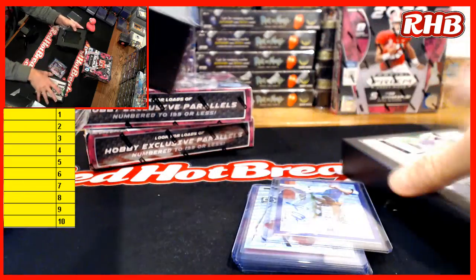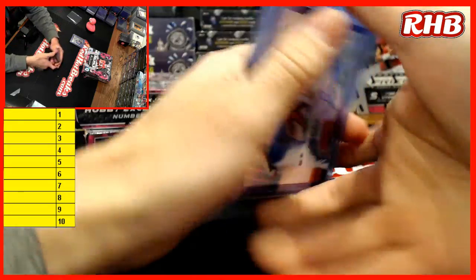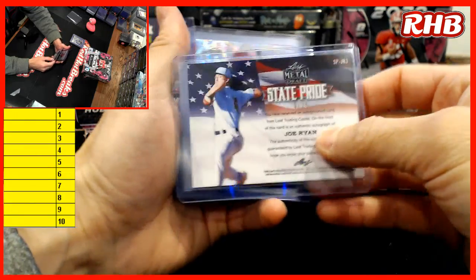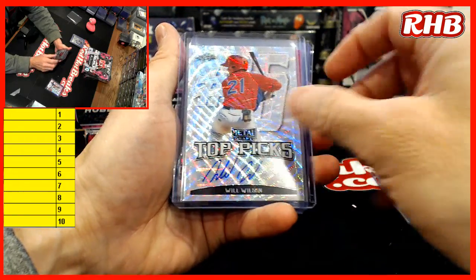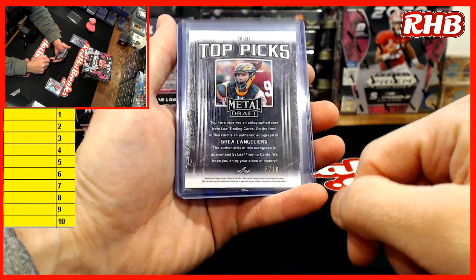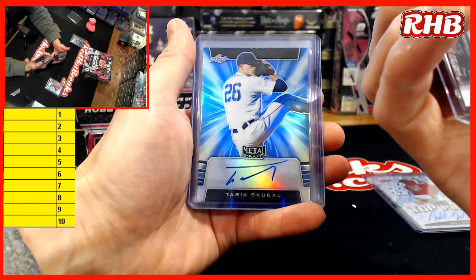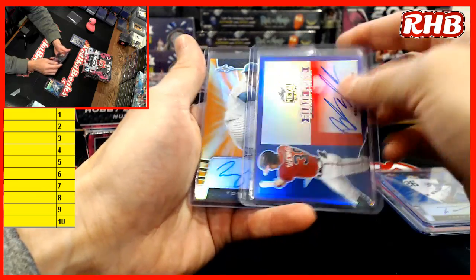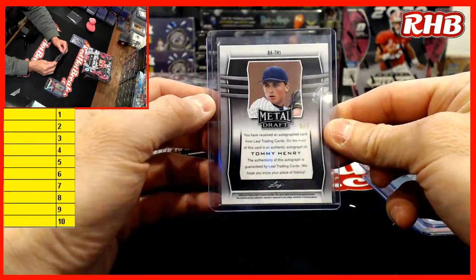Yeah, we've been getting quite a few of them too, Shelly. Joe Ryan 9 of 15, Will Wilson 1 of 30 — draft pick number 15 — Shea Langoliers 5 of 10. That's a good one there too. Shea Langoliers number 8. Tarek Skubal 25 of 30, Braden Shoemake 10 of 25, and Tommy Henry 5 of 7.